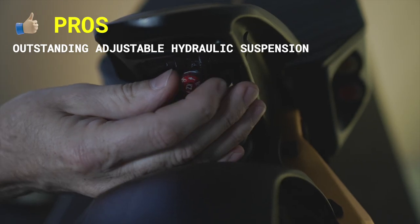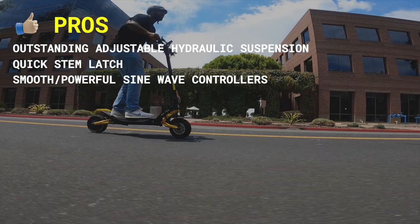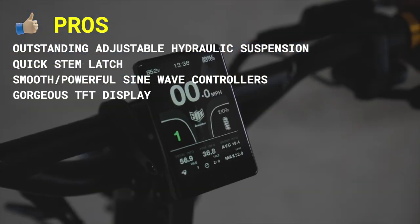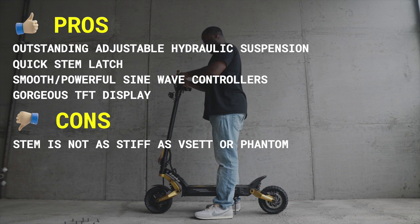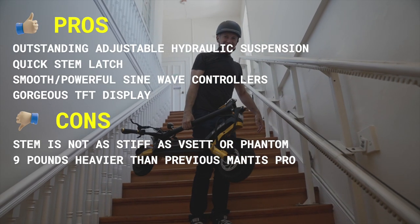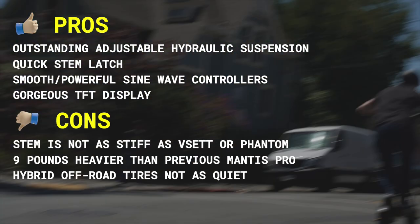Pros include outstanding adjustable hydraulic suspension, quick stem latch, smooth and powerful sine wave controllers, and a gorgeous TFT display. Cons include the stem not being as stiff as a Visette or a Phantom, being 9 pounds heavier than the previous gen Mantis Pro, and hybrid off-road tires that aren't as quiet as road tires.